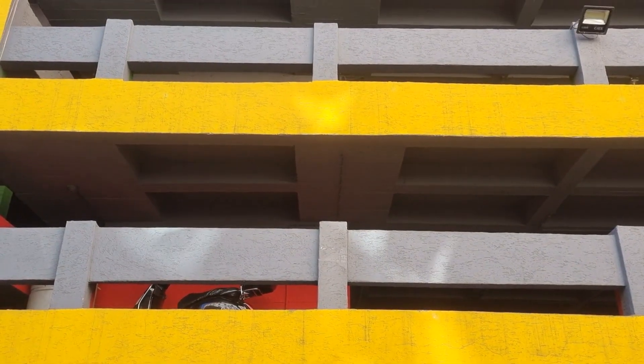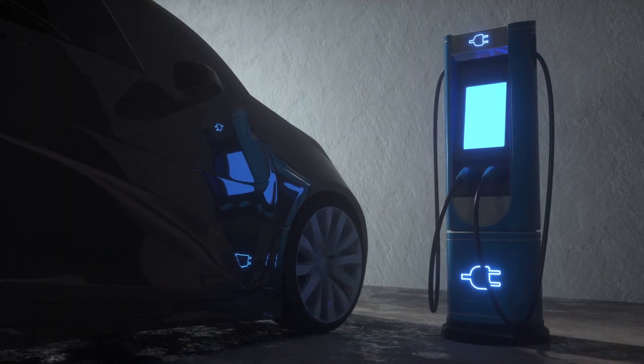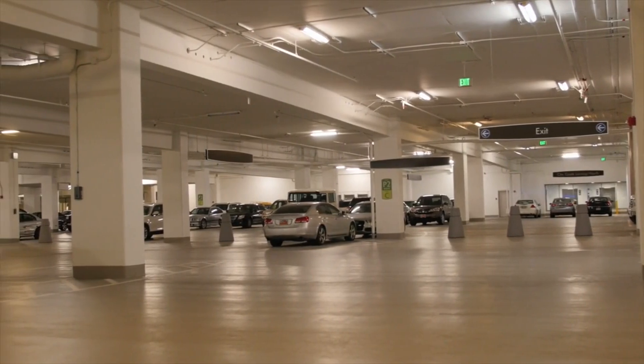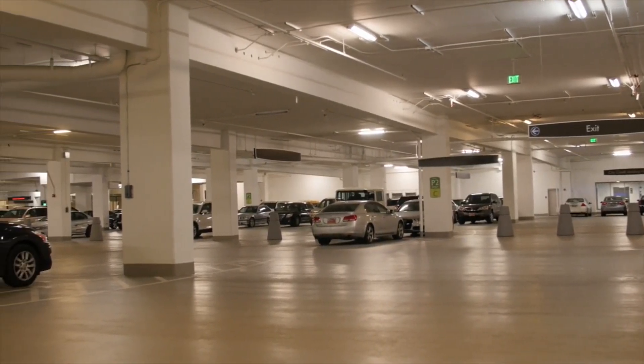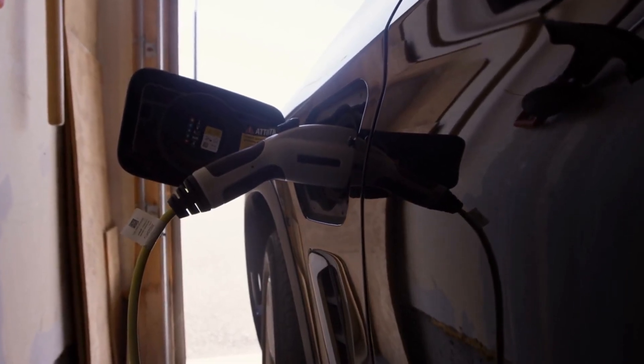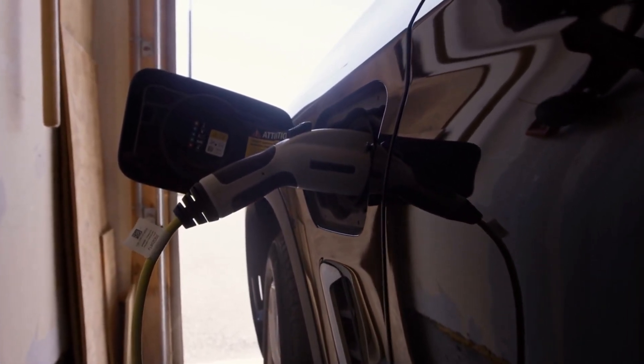One, park your car in a garage if possible. If you've got a garage, put your EV in it. If it's full of stuff, this is a great incentive to clean it out. And if you're out and want to park, choose a parking garage when possible. The warmth of the garage will help your car hold battery charge for longer and charge more quickly.